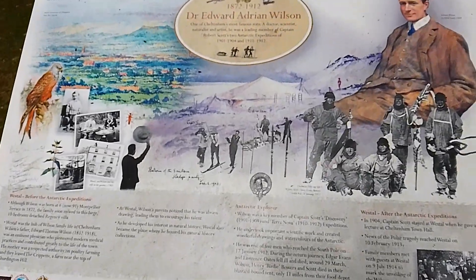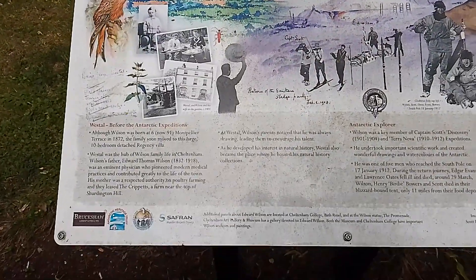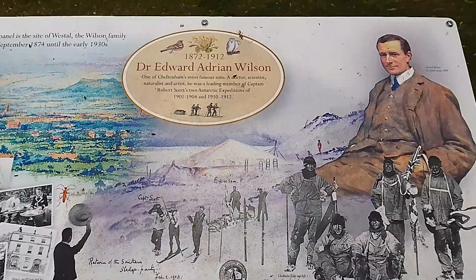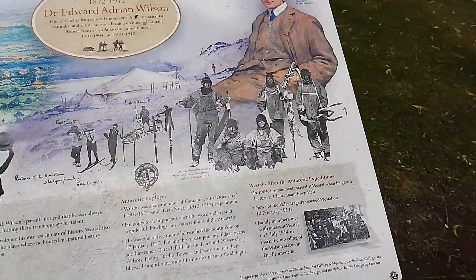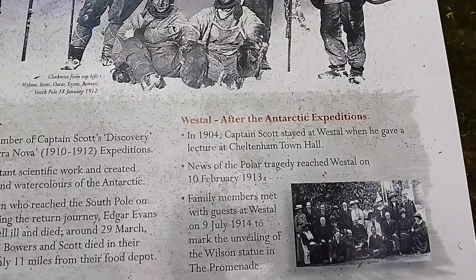This area behind here was also the family home of Edward Adrian Wilson, who accompanied Scott and some other men on the ill-fated expedition to the South Pole in 1912.